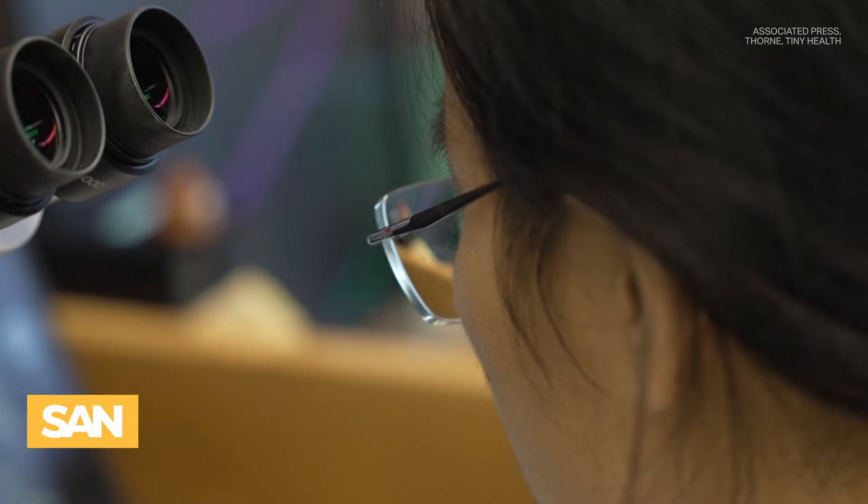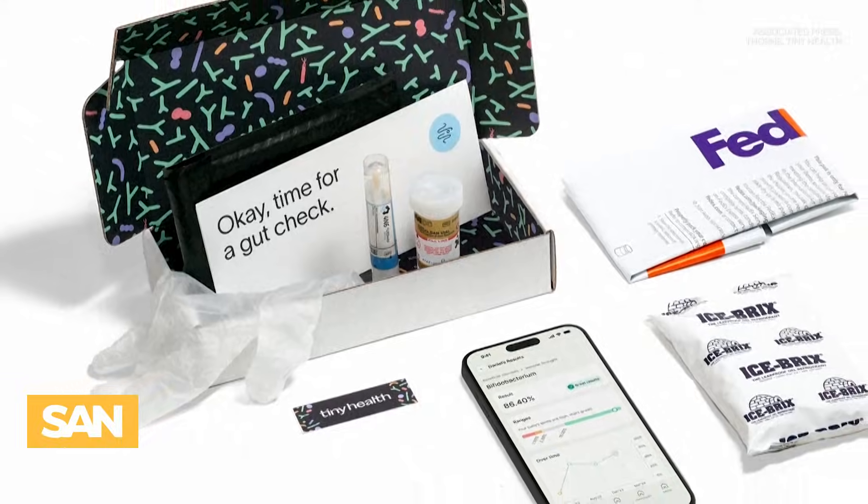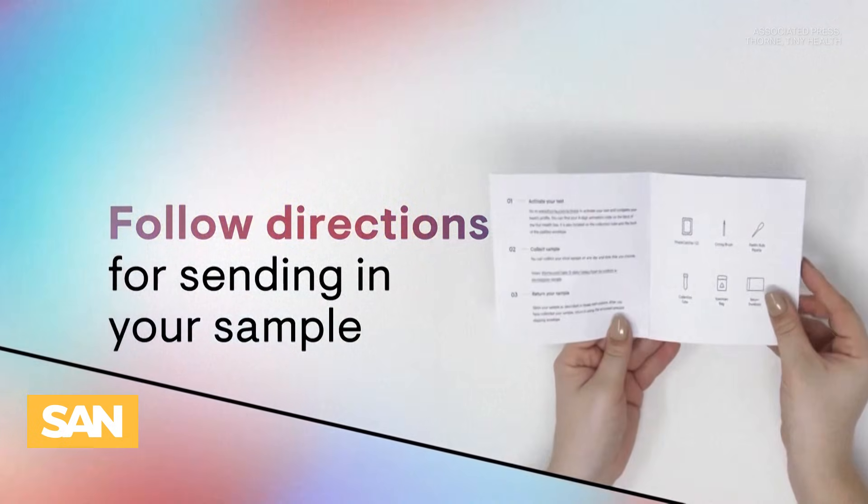A test that was once done in a doctor's office can now be done at home. However, the gut microbiome test can cost up to $500. Currently, the commercially available gut microbiome test is doing a great job in terms of telling you the general diversity of gut microbes in our GI tract.